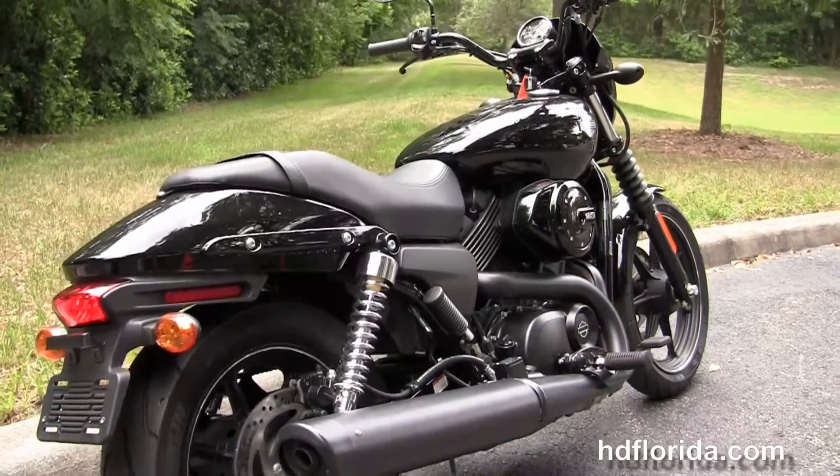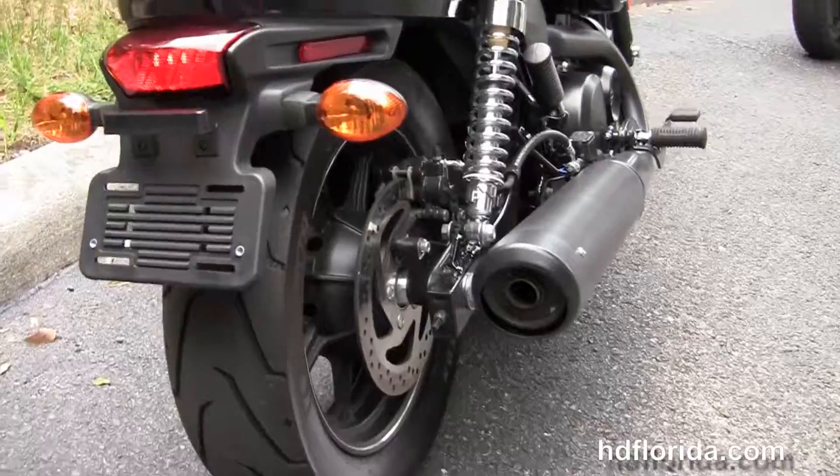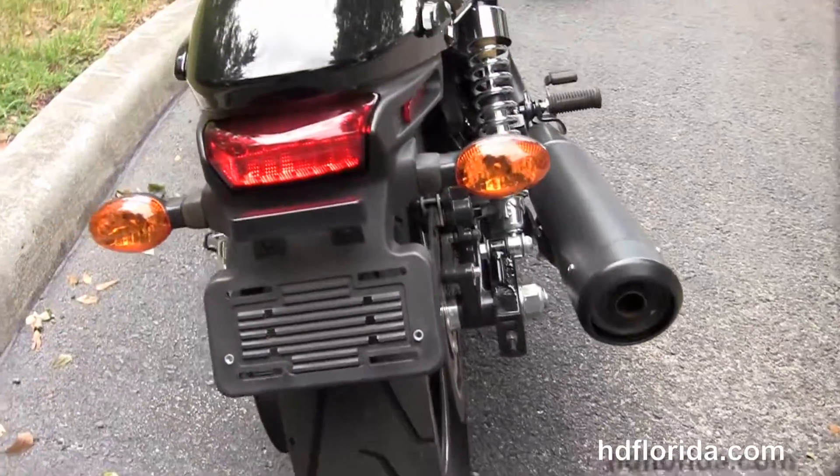The 750cc liquid-cooled Revolution X V-twin engine with 6-speed transmission, mid controls, and a black 2-to-1 exhaust.